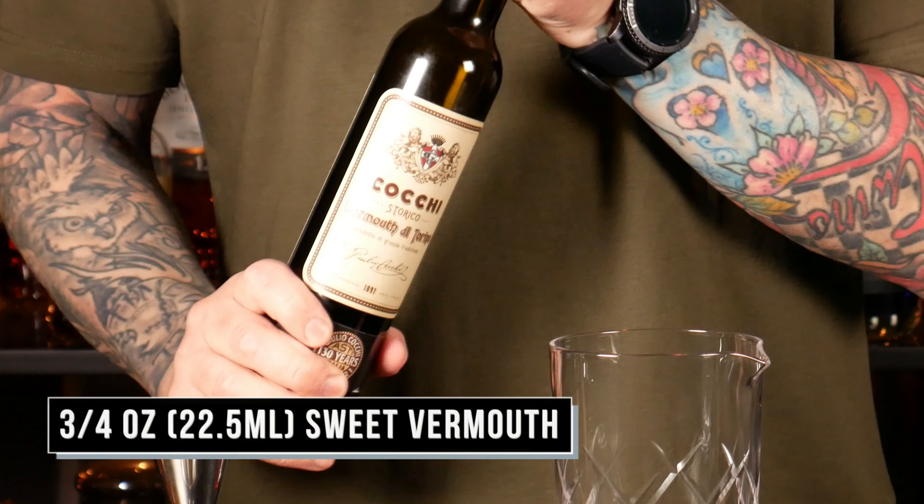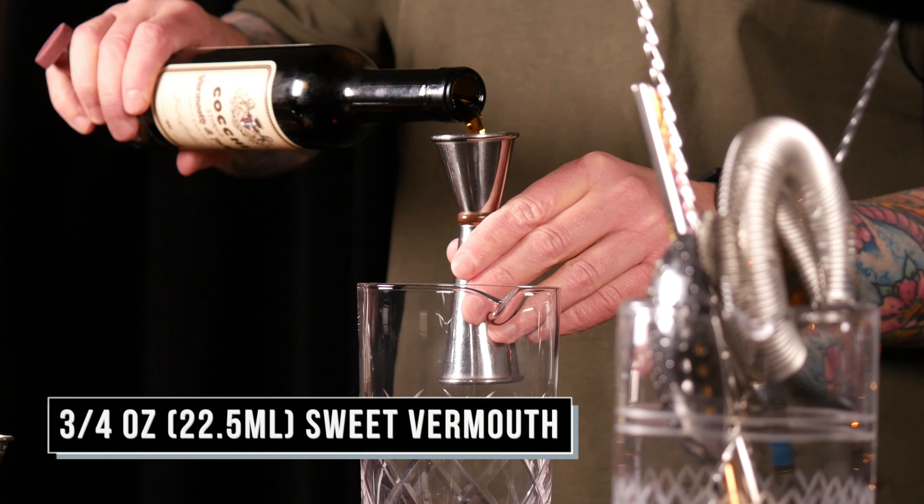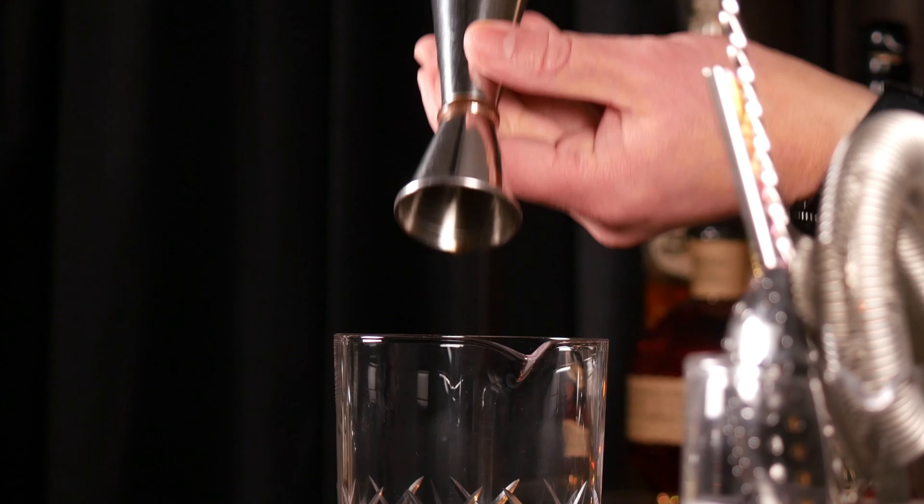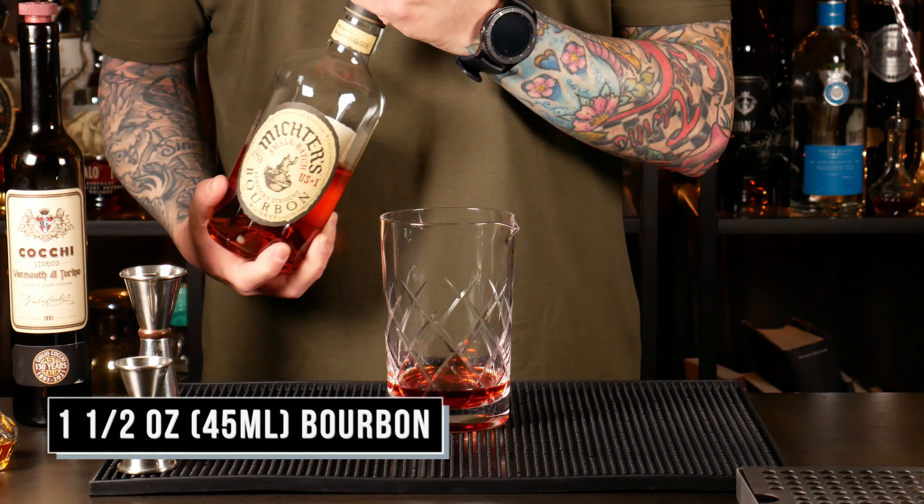Three quarter ounce of sweet vermouth. And one and a half ounce of your bourbon.